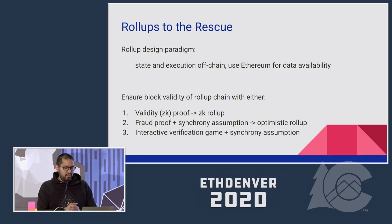You can ensure the validity of the sidechain's blocks with several different mechanisms. One is validity proofs or zero-knowledge proofs — this scheme is known as ZK rollups. Another option is a fraud proof with a synchrony assumption: someone commits to a block, and if no fraud proof has been submitted within a long period of time, say a few days or a week, then it's considered valid. The last option is an interactive verification game plus a synchrony assumption, which is what the team at Off-Chain Labs is doing.